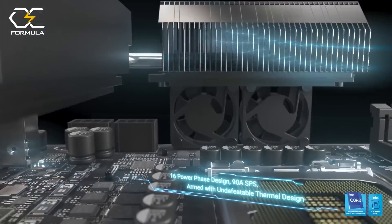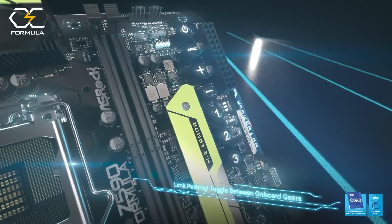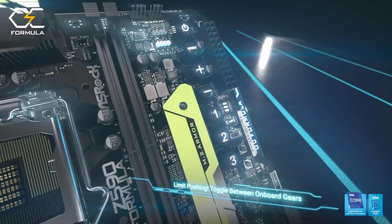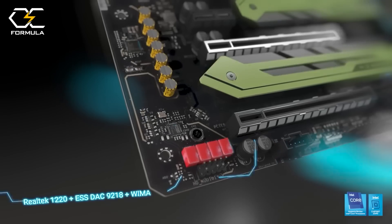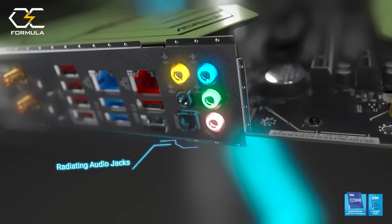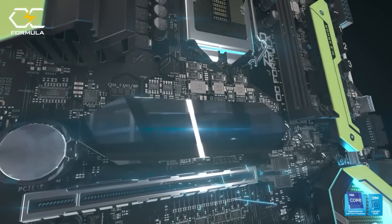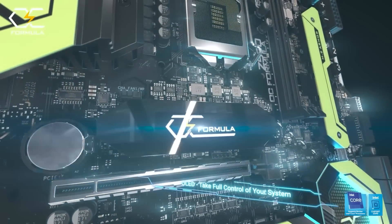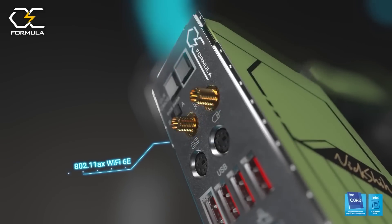It's got a 16 power phase design with a 90 amp SPS. It has a double XL aluminum alloy heat sink and cooling fans with a metal back plate, as well as a PCB back drill and SMD type DIM to help reduce signal and noise when you're doing that extreme level overclocking. It's got a 12-layer server-grade low-loss PCB and an OLED display to show you all of the important stats such as your voltage and temperature. All of that means you can take your Intel chip to the next level, and it supports up to DDR4 6000+ megahertz.